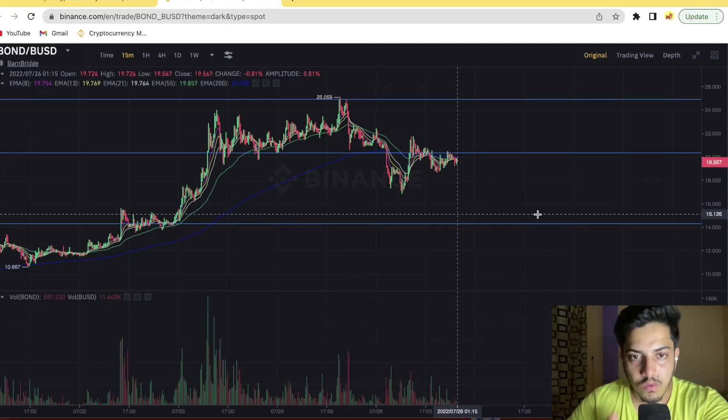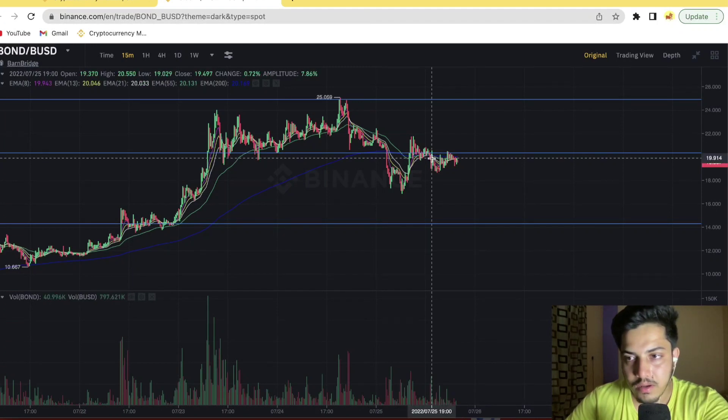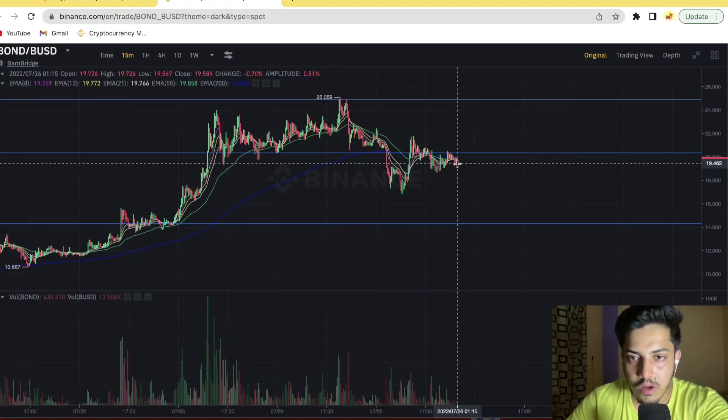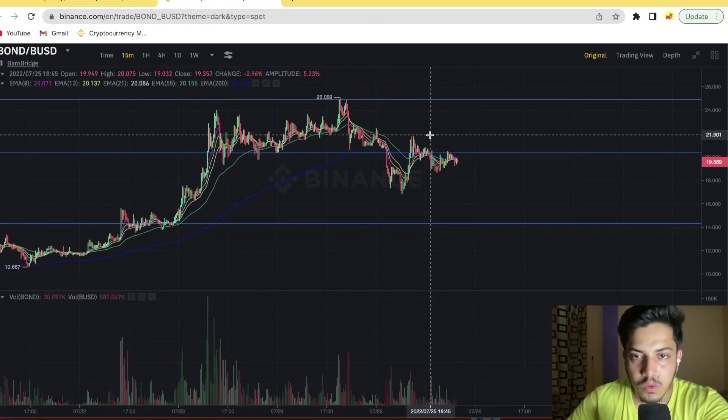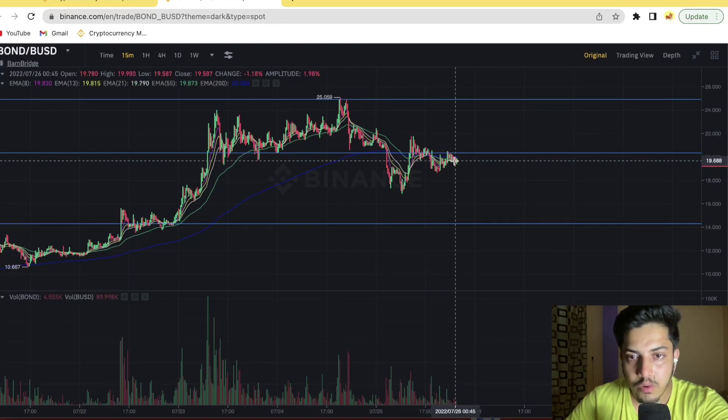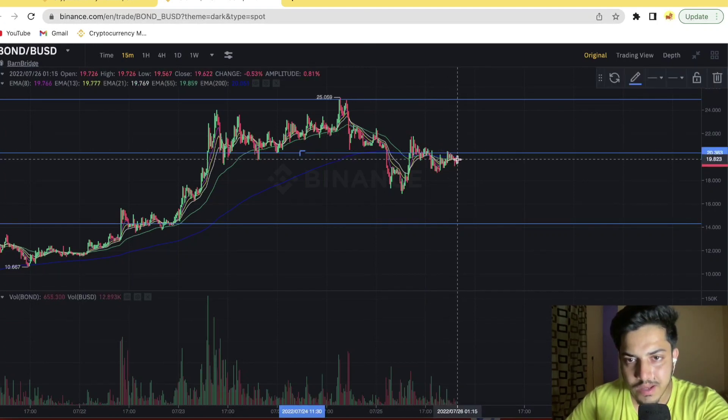So what to do if you have bought BOND at $19 or $18 — take it out right away. Don't keep the story in your head that it will make a new all-time high at $50. Frankly speaking, until unless it's below $21.8, we remain bearish on BOND. A possibly huge amount of drop is on the way — it looks like within 48 hours, a drop up to $14 is coming.